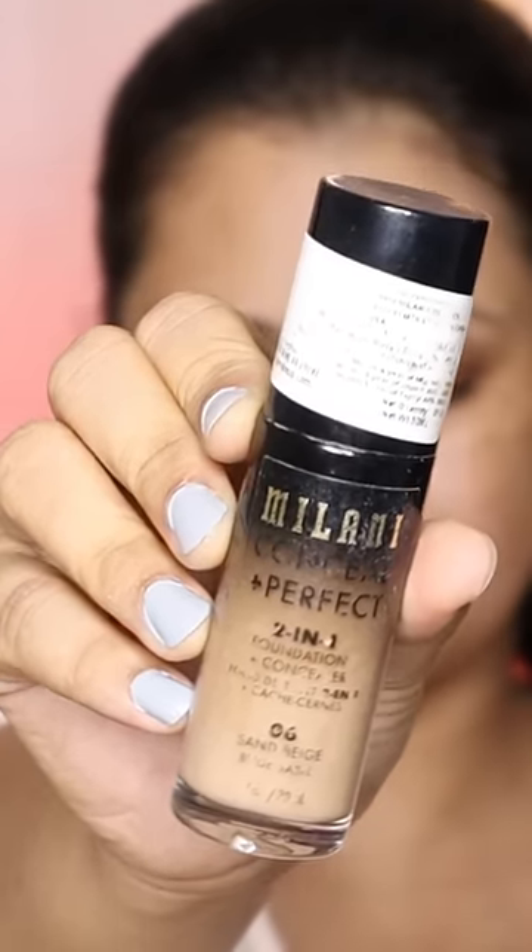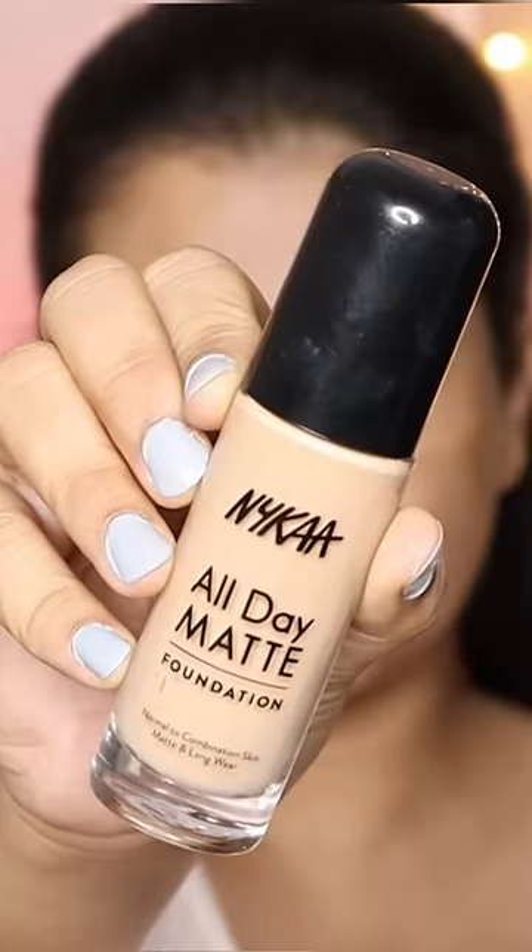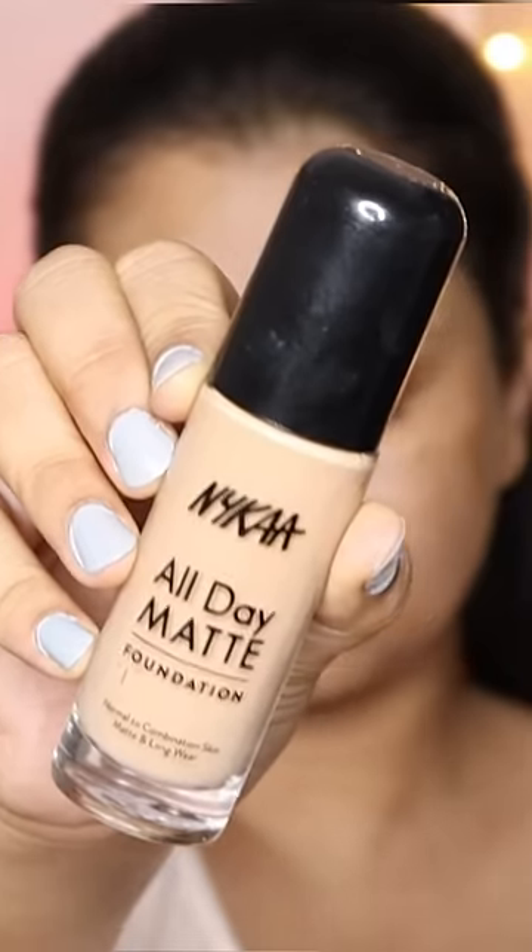Then Milani Conceal Plus Perfect Foundation — it's long lasting and waterproof. And my recent favorite is the Nykaa All Day Matte Foundation.